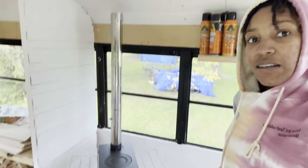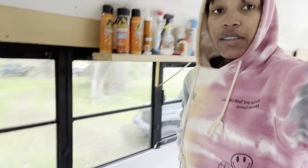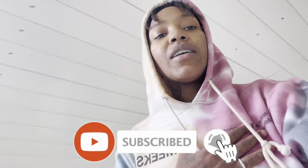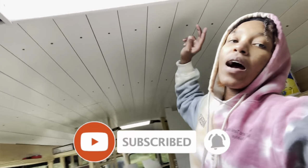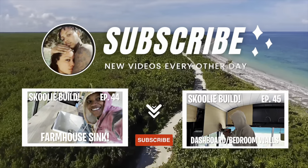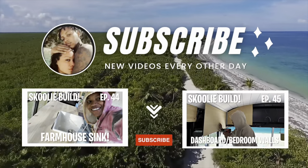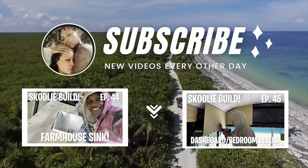Y'all leave me a comment and let me know what you think. We finally got it done! Thank y'all for tuning in to this video — make sure you like this video, leave a positive comment, and don't forget to subscribe.